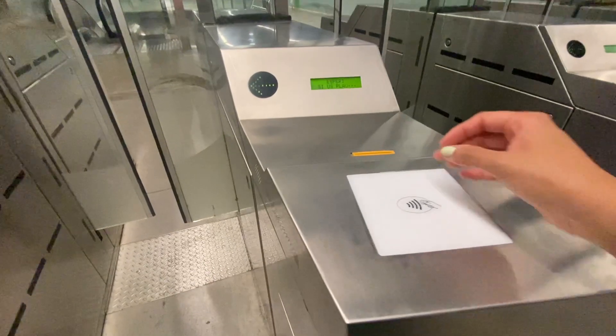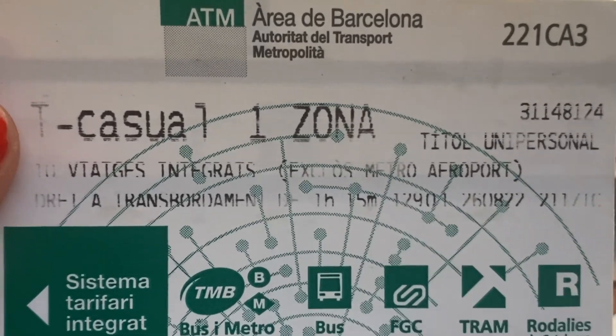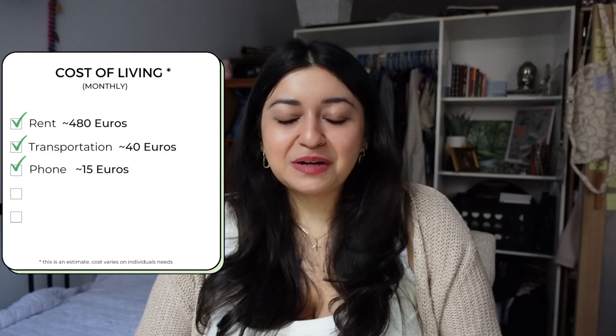In terms of transportation, I paid about 40 euros a month for an unlimited card. With this you had access to different types of transportation — the bus, the metro, the tram — and it even included airport transport, so you can take the train all the way to the airport. In New York, an unlimited metro card is about $100 to $110. For phone, on a prepaid plan I paid about 15 euros. I made the mistake of putting 30 euros the first two months until a classmate told me I only needed 15, which saved me 15 euros a month. That 15 euros was enough for the entire month — I never ran out of data.